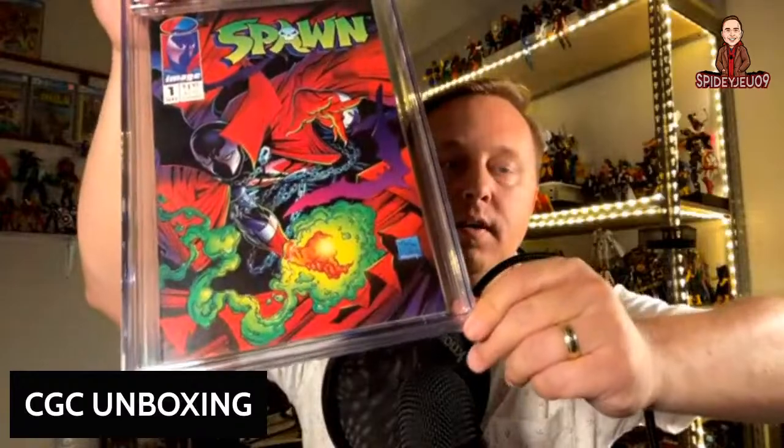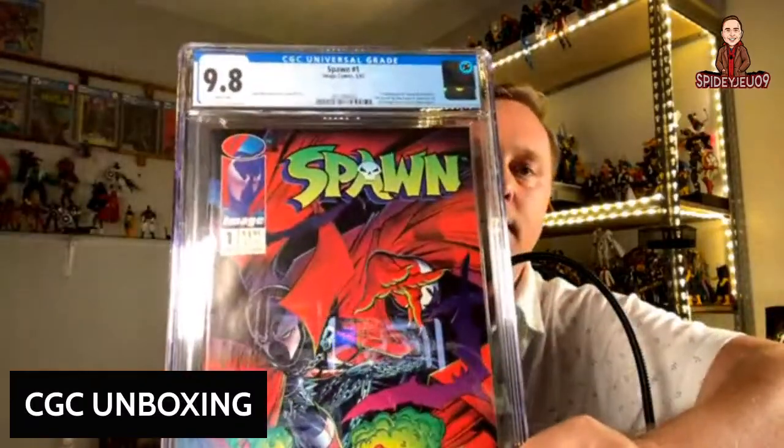Here we have Spawn number 1 — awesome cover, 9.8! Very happy to see that. I will be selling these spawn copies at some point because I actually have a newsstand edition 9.8 signed by Todd McFarlane, and I can't do better than that with a spawn newsstand signed at 9.8.